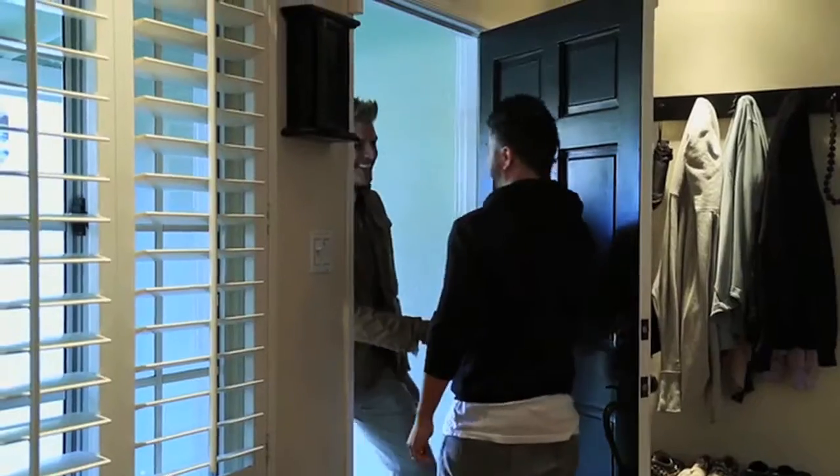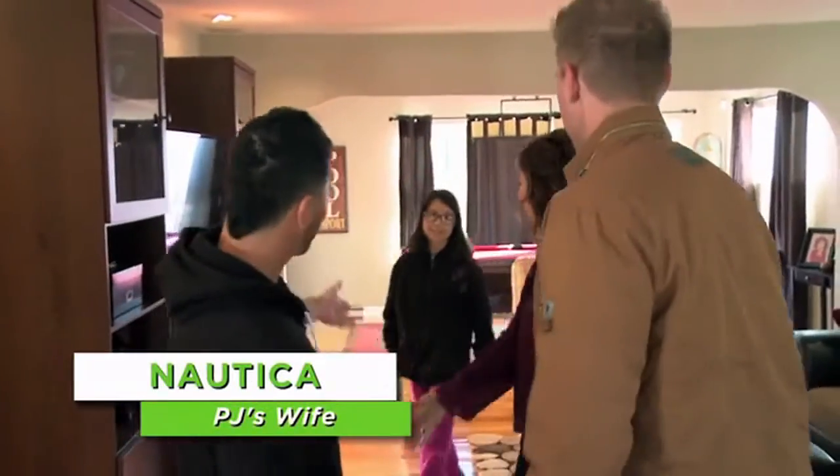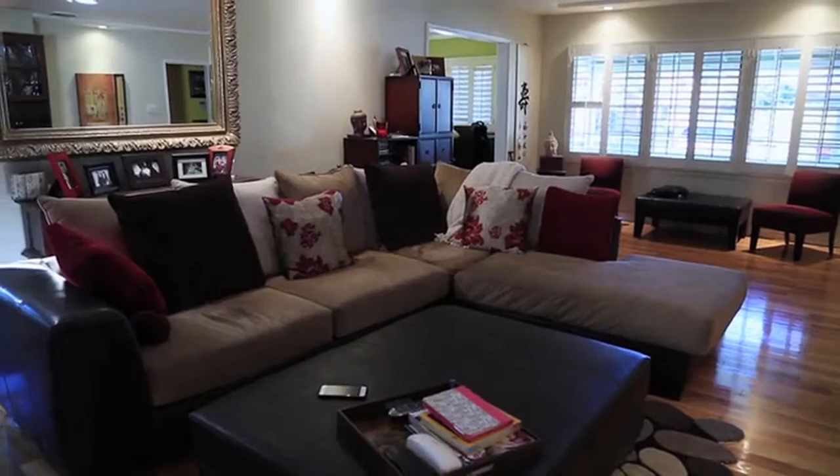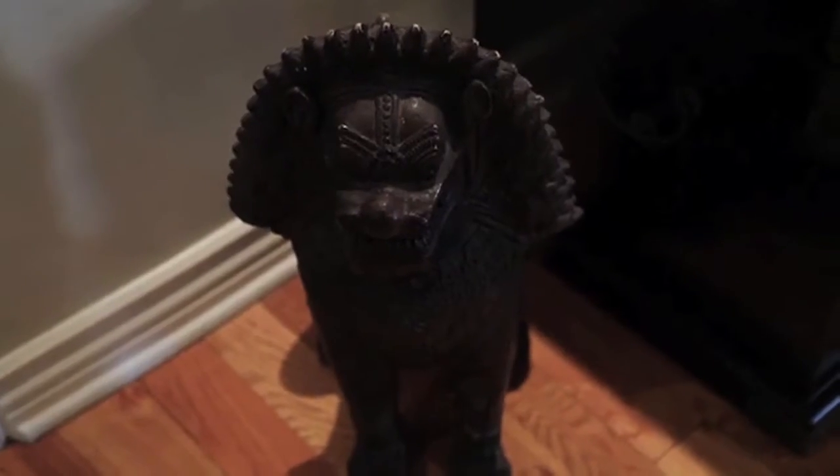PJ, good to meet you man, how you doing? Hi, nice to meet you. This is my daughter Brooklyn. You're a pirate guy — did I hear this right? That is right! I noticed I haven't seen any pirate stuff in the house. On first appearance walking into their home, I would never have known PJ was into pirates.